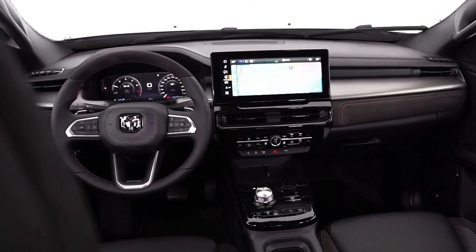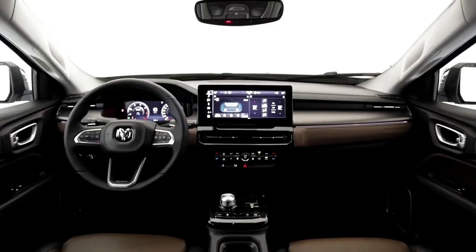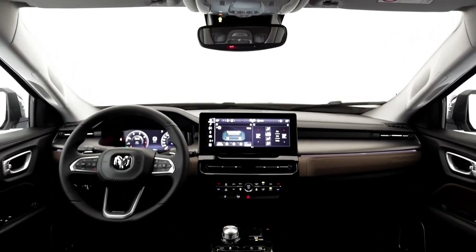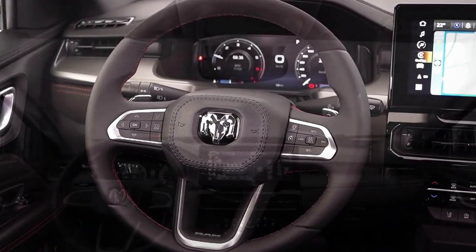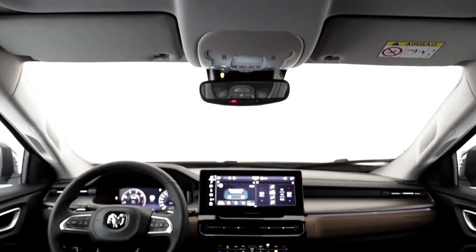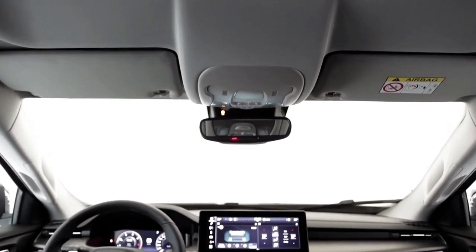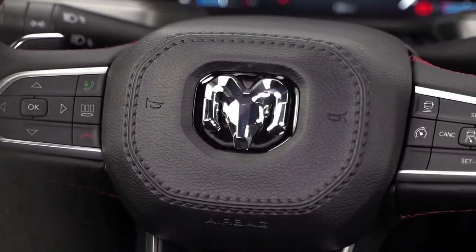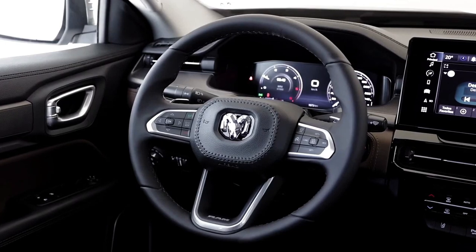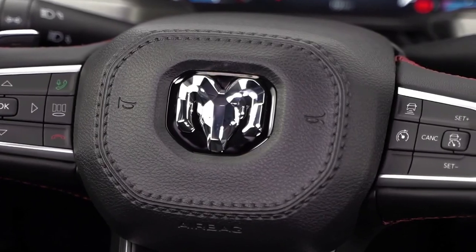The Rampage measures approximately 16 feet and 5.95 inches in length, 74.3 inches in width, and 70 inches in height. It has a wheelbase of about 117 inches and provides 10.39 inches of ground clearance — close to the dimensions of the compact Ford Maverick pickup — making it the most powerful pickup truck manufactured in South America.